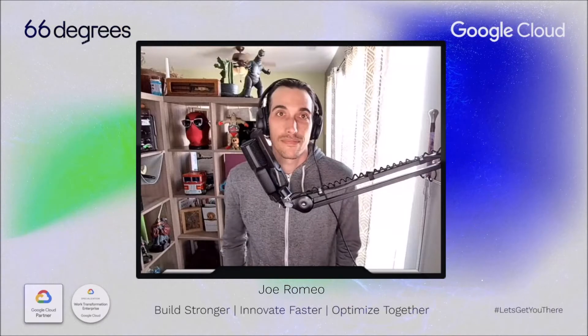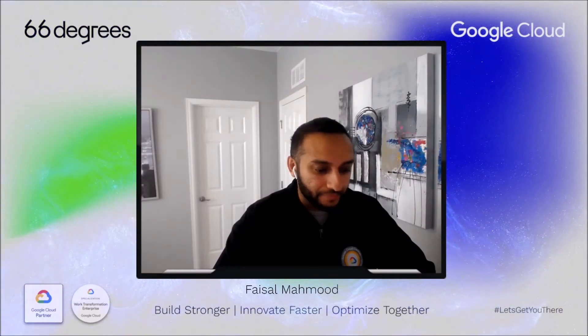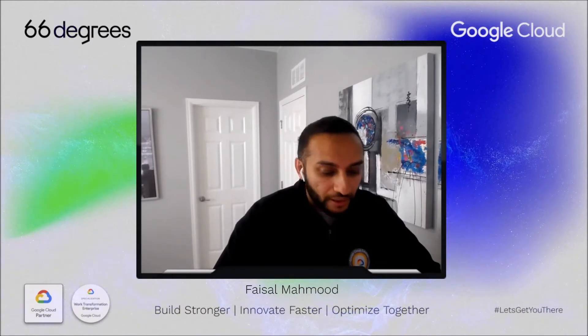Our next very special guest, directly from Google, is Faisal Mahmood. We're very happy to have you on the call today, Faisal. Would you like to make a little introduction? Thank you, Dan. I am also a customer engineer for Google Workspace, been at Google for about four years, both in a professional services role and now in a customer engineer role, and have been in the productivity and collaboration space for about 10 years.